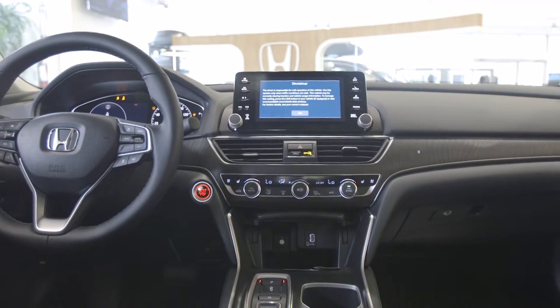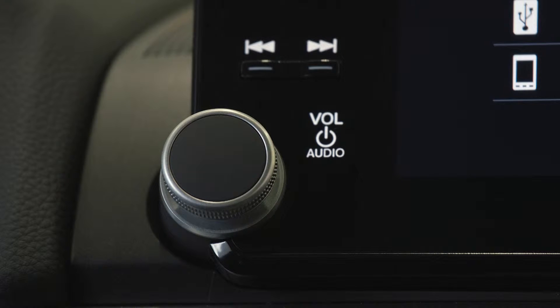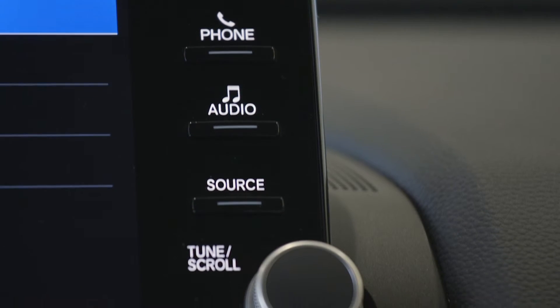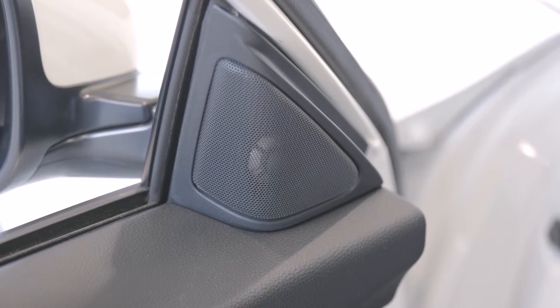On the infotainment center, it is a nice big 8-inch touchscreen display — low glare with a very high resolution. They've also brought back the volume knob, which is a huge improvement over the last model. This will incorporate everything from Apple CarPlay, Android Auto, XM Sirius satellite radio, HD radio, and that is all paired with a 450-watt 10-speaker system with subwoofer.